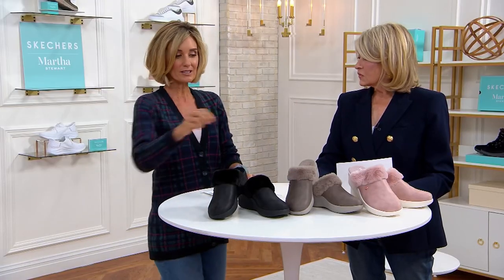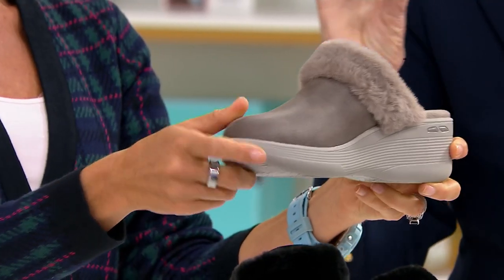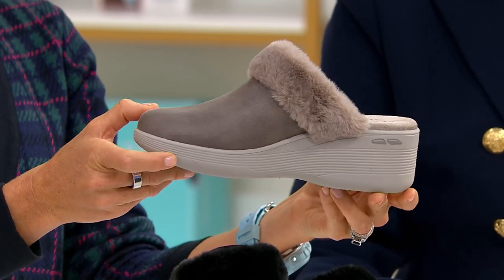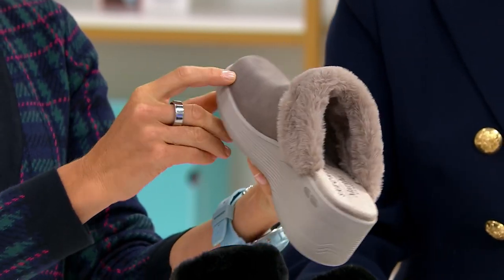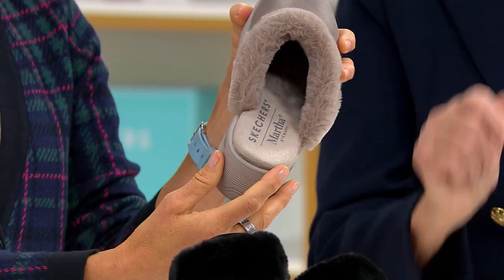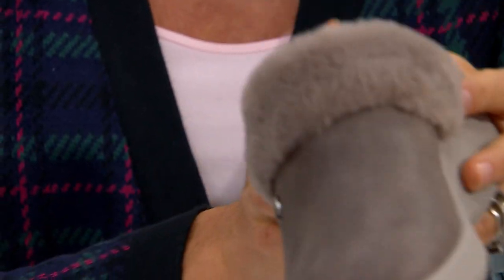That's interesting that you say that because they do have a little bit more of a height, but it's not so much — it's just like a half inch raise that is good for your body. Skechers thinks about your body and they really do think about the alignment of your spine and alignment of the rest of your body. And these really do fit well.